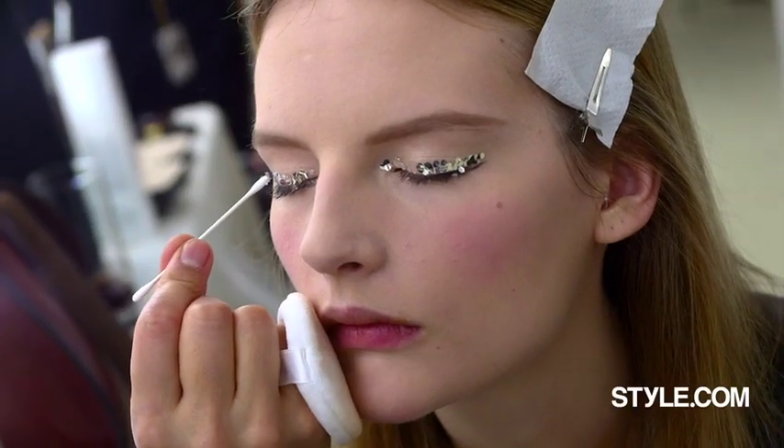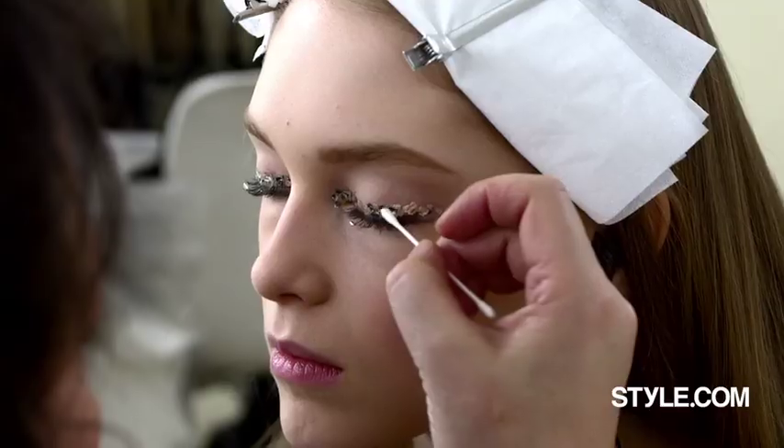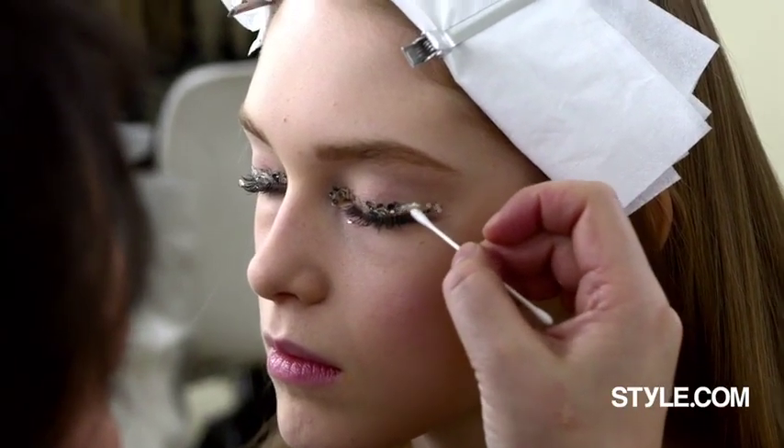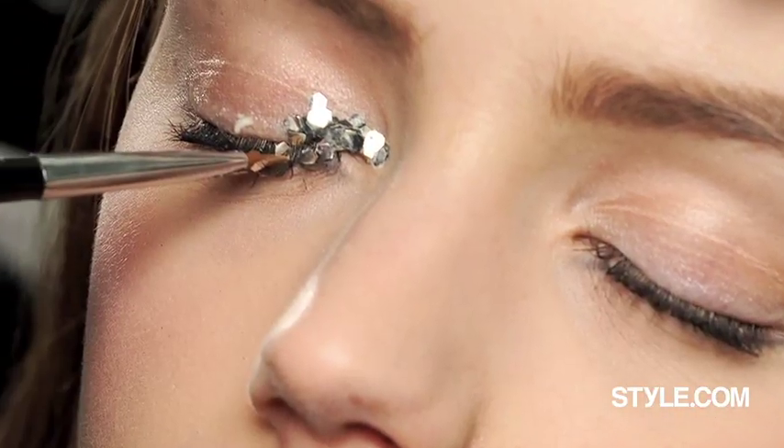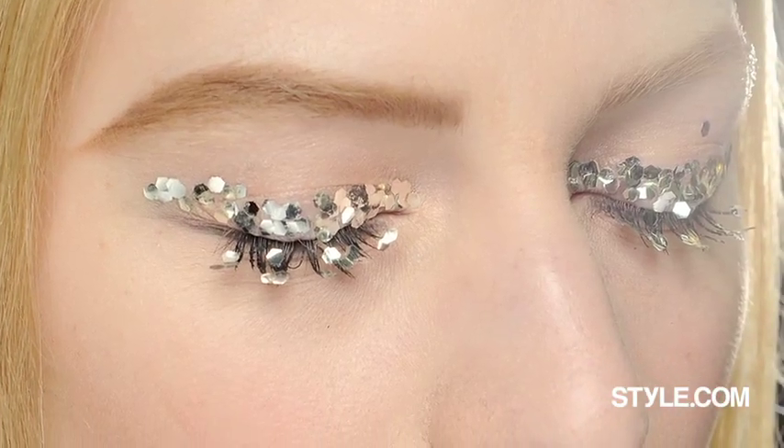We apply a little eyelash glue like an eyeliner and then place little chunks on the eyeliner. We also apply extra glue in the lashes to make sure they stick, because if you apply them just on eyeliner you get a beautiful mirrored reflection, while the ones which stick in the lashes give you more facets and catch the light in a more interesting way.